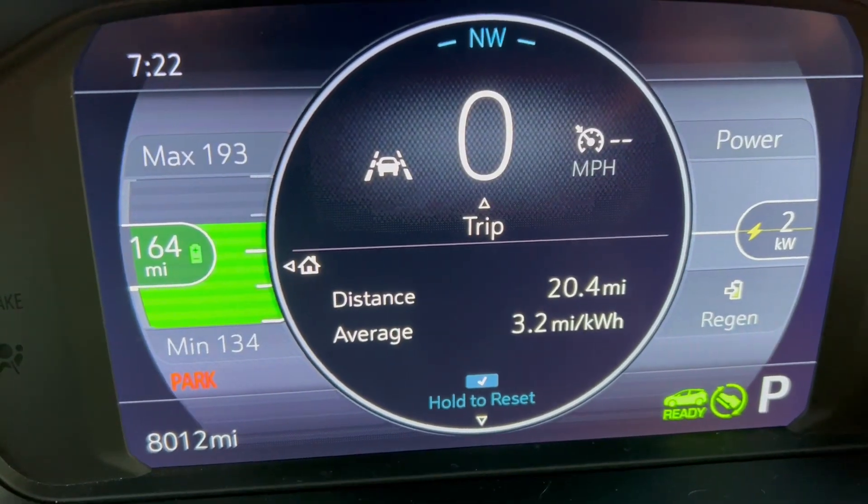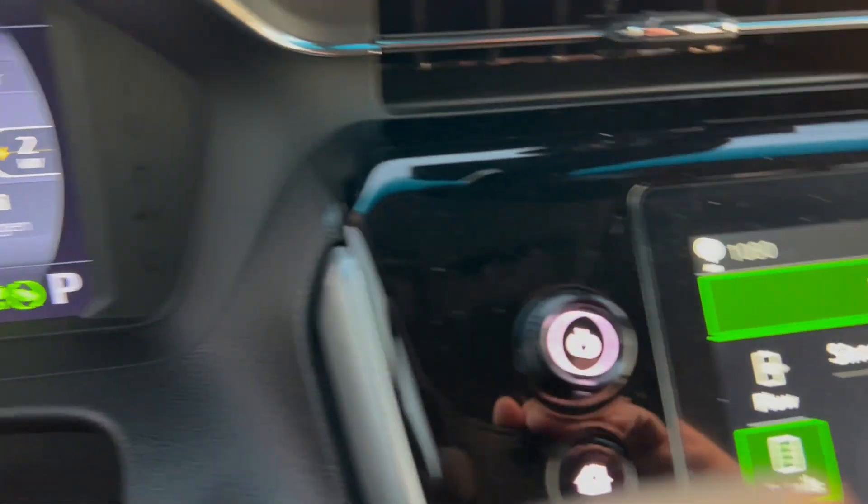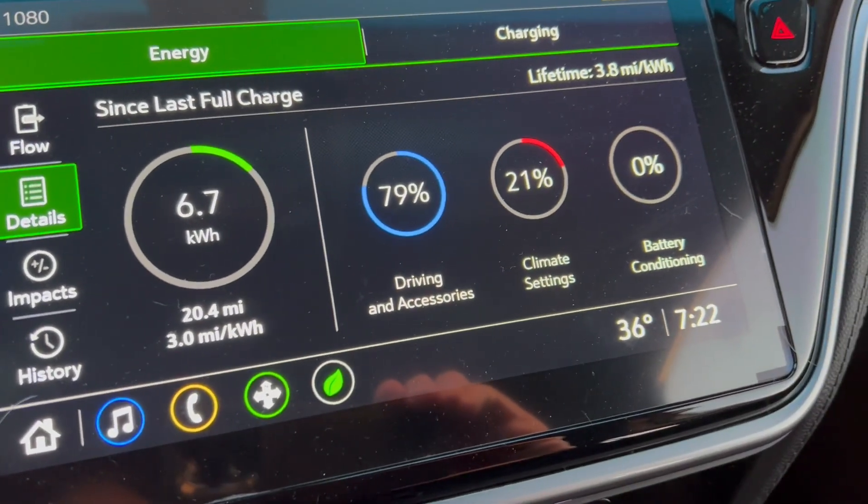I am at the end of the farm road section of my commute — again at 20.4 miles. My efficiency according to my trip meter is 3.2 miles per kilowatt hour. The energy monitor says 3.0, but these didn't reset at the same time — the energy monitor reset when I turned the car on, and the trip reset when I manually did it before the commute, so I'll use the number from the trip odometer. It is 36 degrees, and I've used 6.7 kilowatt hours of battery so far.